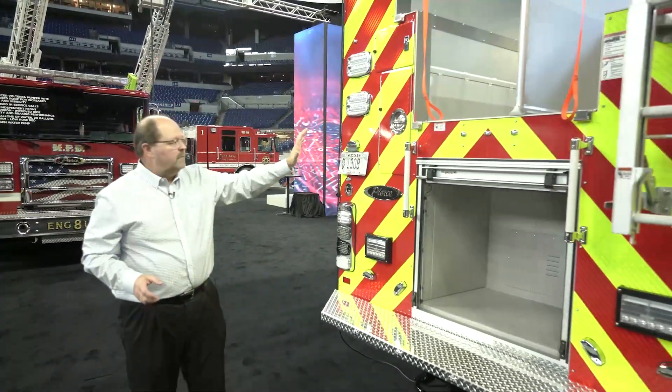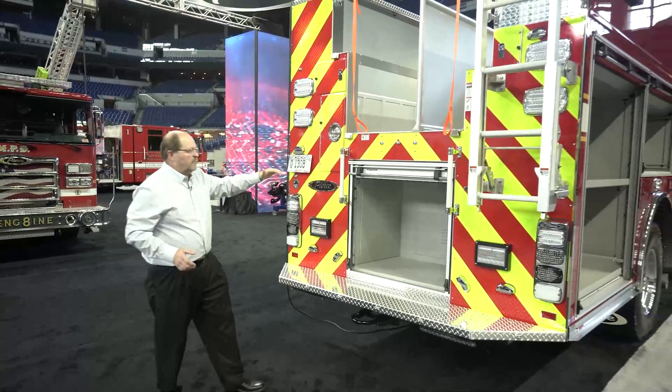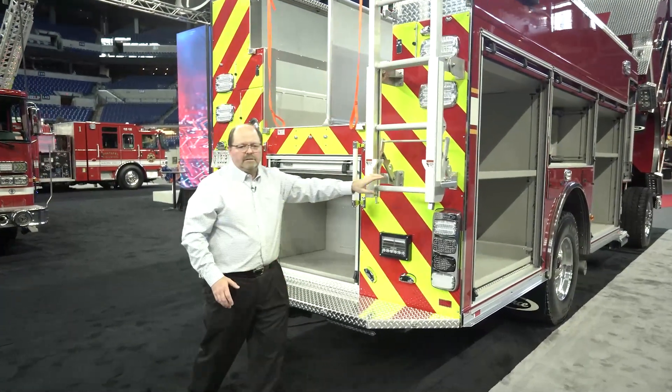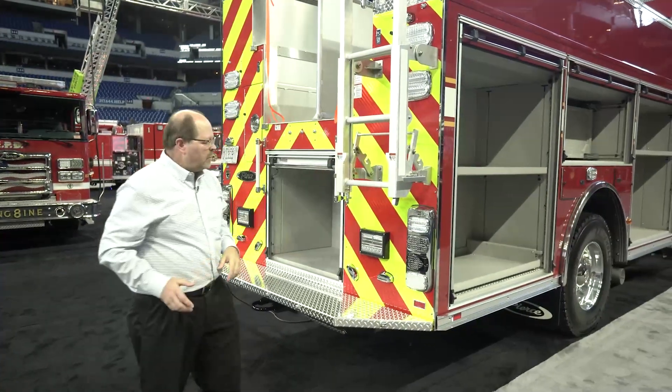The water tank on the truck is 750 gallons. It's stepped to provide a 68-inch low hose bed. We have easy-access ladder to get at the equipment up on top of the truck.